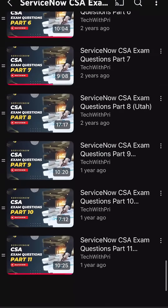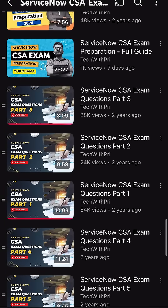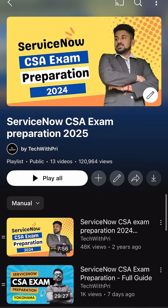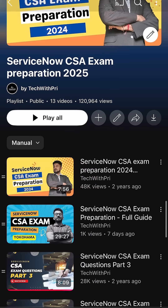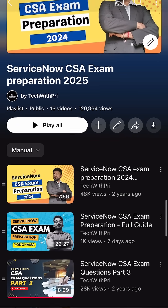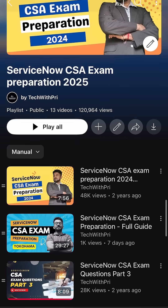Hey everyone! Last week I uploaded a new video in my CSA exam preparation playlist. This video will completely guide you for preparing yourself to become a ServiceNow system administrator and to clear your CSA exam.